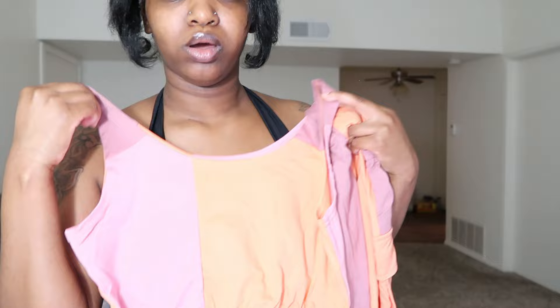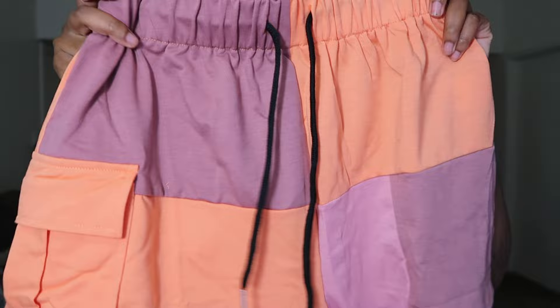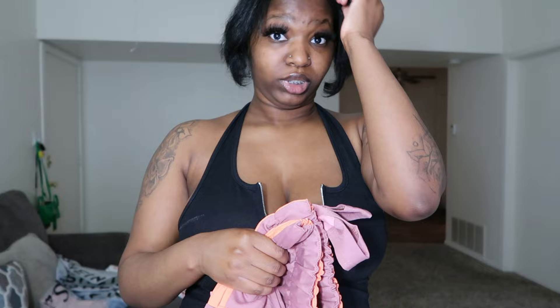Our next item is this color block set that's like orange and pink. I also have the shorts to go with it, and these shorts have one pocket on one side. I wish she would put two pockets on the shorts instead of one — but the material is very thick. I feel like I'm gonna really like this one, so I will let y'all know once I get back.